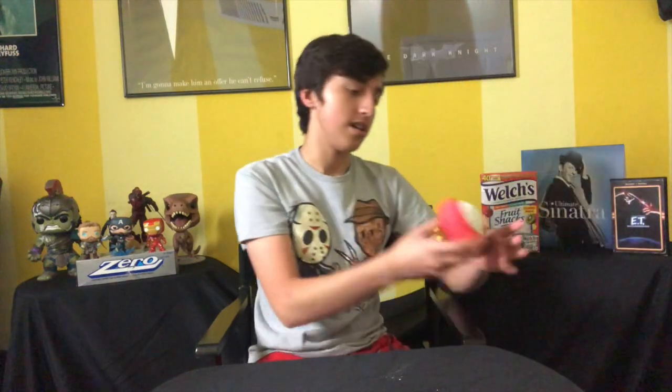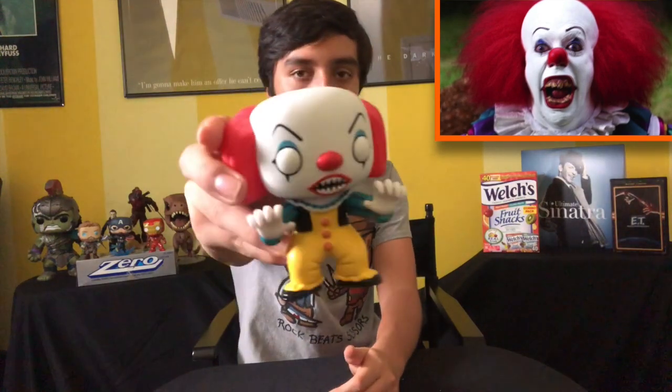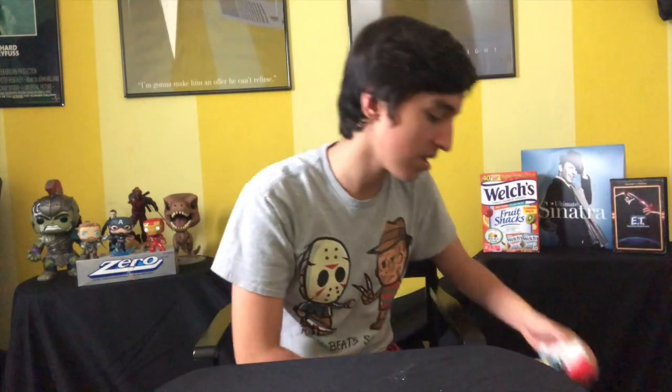Next up we got the Tim Curry 1990s miniseries Pennywise. It's actually a funny story behind this one — I got it at the 2017 San Diego Comic-Con for $20 to $25, and then I realized it's only worth $10. That's when I learned I should probably check the price of a pop before purchasing to see if you're overpaying. So this pop taught me a good lesson. But cool pop — I love Tim Curry as Pennywise. The miniseries hasn't really held up as well, but Tim Curry is just fabulous as Pennywise.